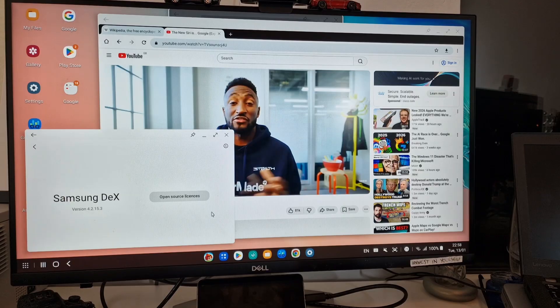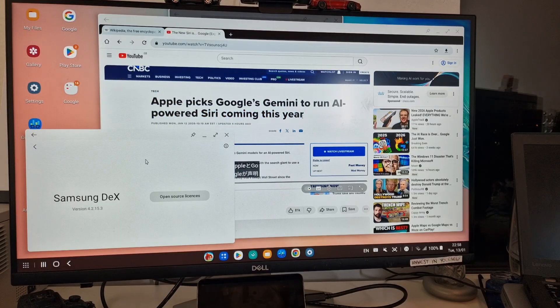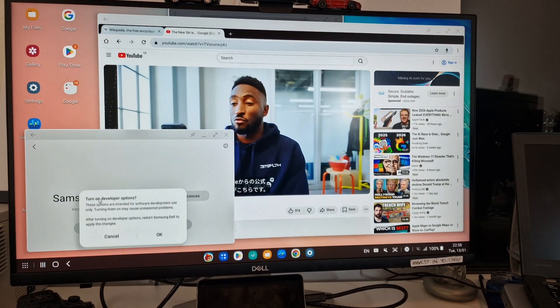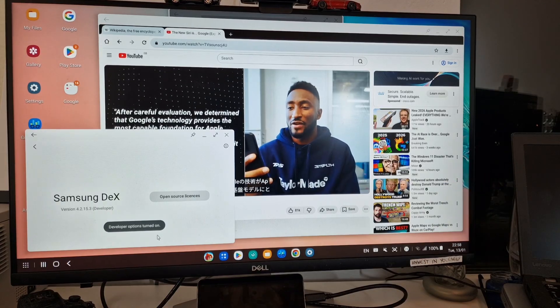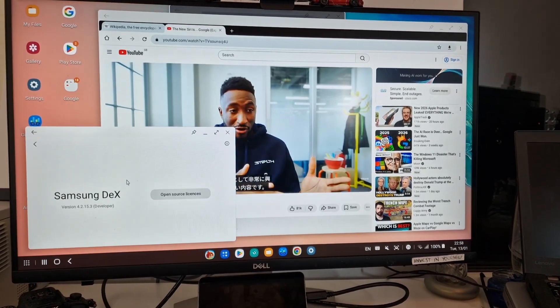I've got an S24 Ultra that I can use with the latest version of DEX, and I might have a quick look at what the differences are. If you use Samsung DEX, let me know in the comments what version you're using — are you on the latest version, or have you stuck with an older version for some reason? If you got this far, thank you for watching, and see you in another video.